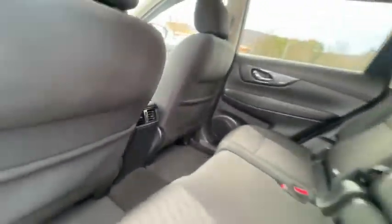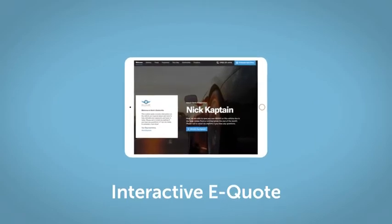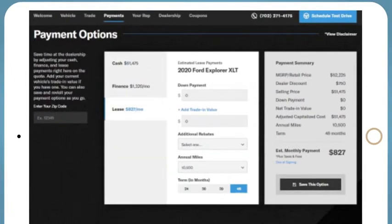Take this vehicle for a spin in CYC. If you like this vehicle, we'd be happy to send you a personalized interactive eQuote that allows you to quickly and easily calculate the cash, finance, and lease options available to you.